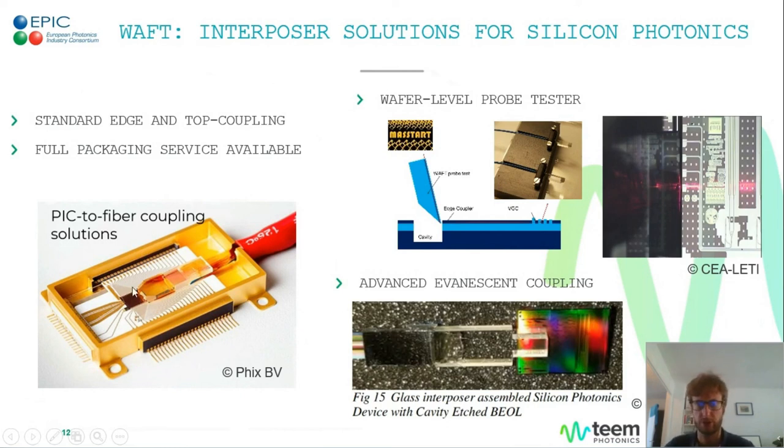A subset of these PLCs we offer are called WAFTs — Waveguide Array to Fiber Transposers. They are interposers proposed since 2016 to help with silicon photonics packaging, but they can also be used with InP or silicon nitride. The idea is to interface one of our glass chips between the fiber array and the actual PIC. This glass chip primarily adapts the mode and eases coupling from the fiber to the PIC, making it as lossless and easy to assemble as possible. We support several coupling types: edge coupling, top grating couplers, and evanescent coupling, which is a more advanced scheme.